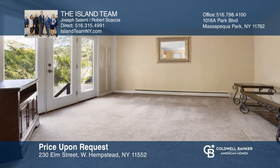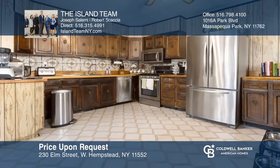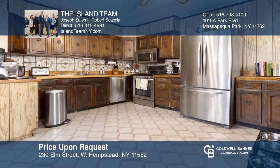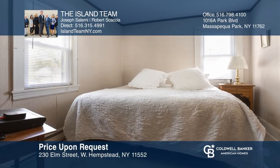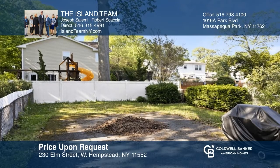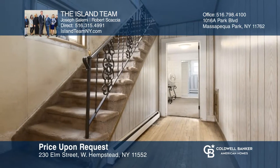Add your finishing touches and make this colonial-style home your own. Located in the heart of West Hempstead, this home features three bedrooms, one-and-a-half baths, with a large eat-in kitchen, updated baths, and a large living room with doors leading out to a spacious backyard. The roof, siding, and windows are less than 10 years old. Enjoy newer utilities and upgraded 200-amp electric service. For a private tour, call the Island Team.